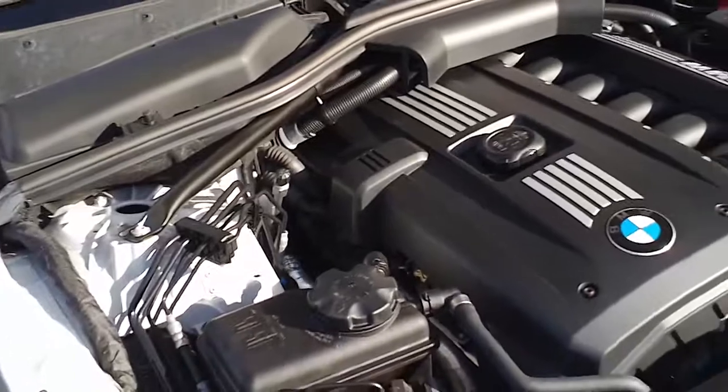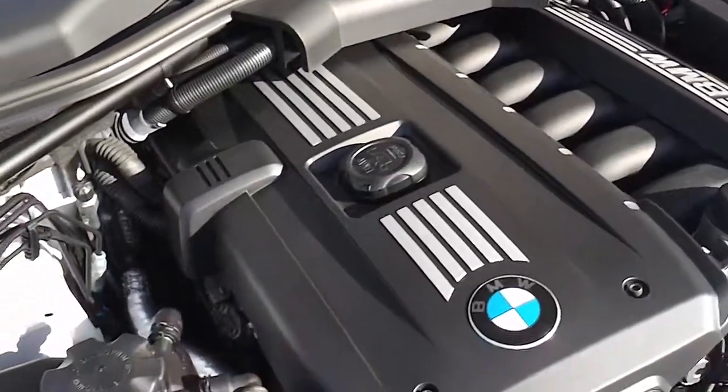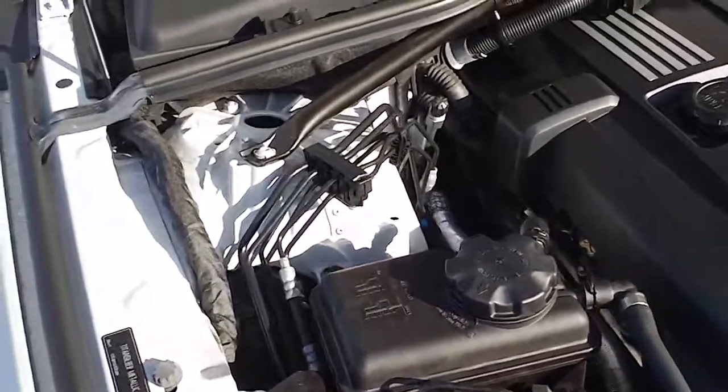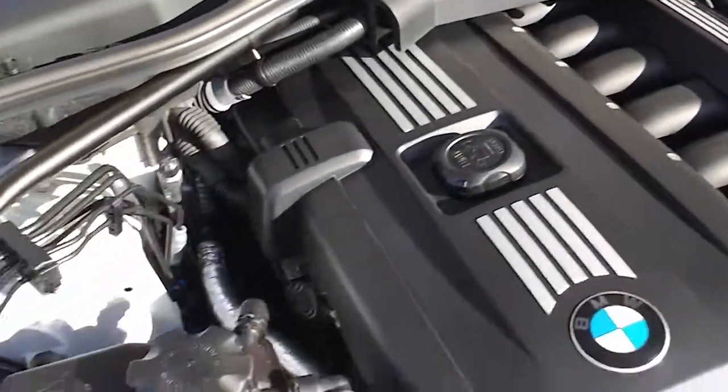Starting off looking under the hood at this 3-liter V6 engine. Very clean, very sharp looking engine. It is currently running so you can hear how nice it runs and how smooth it operates.